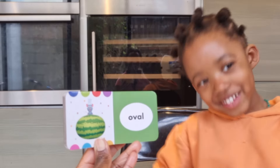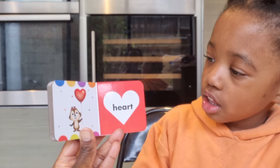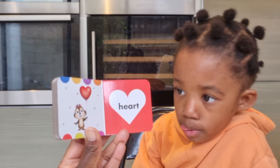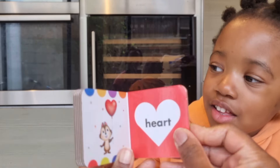Heart! Can you see the heart shape? Yeah, it's a balloon — a heart-shaped balloon. Well done! Do you think you should let go of the balloon? No. What will happen? It will float away. Yes it will, so hold on tight!